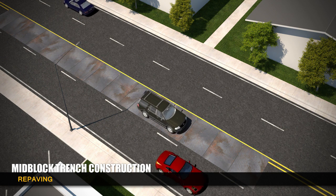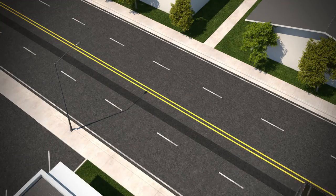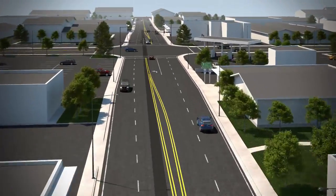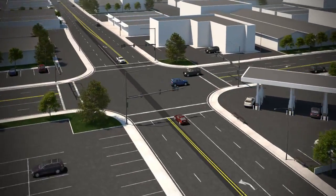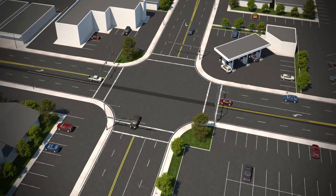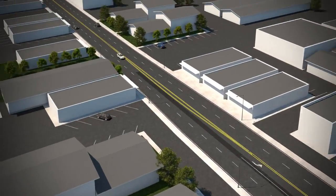After the concrete is set, the steel plates are removed and the trench is repaved in sections. For some projects, underground transmission lines must cross intersections during the construction process. In these cases, traffic control plans are customized for each intersection to maintain traffic flow during construction.